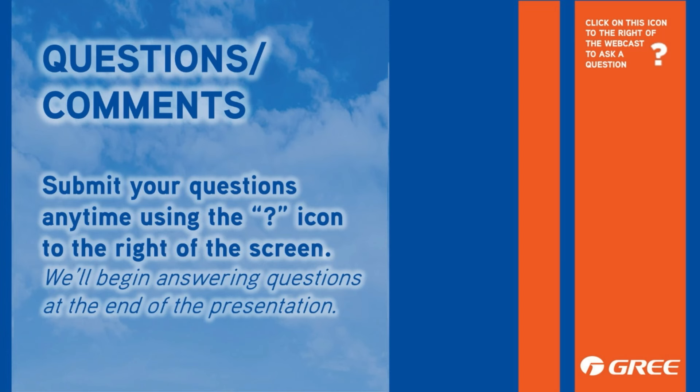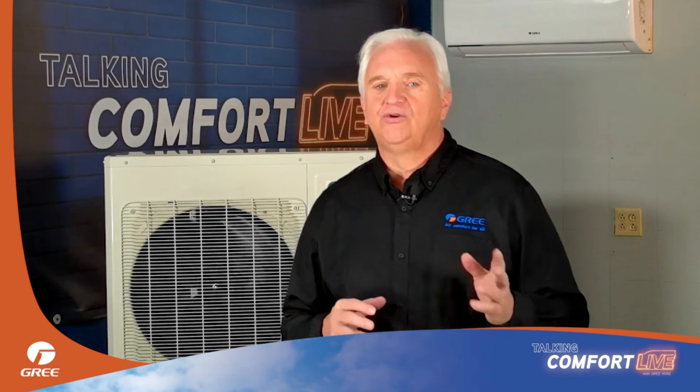That's what I have for you today. It's time to answer some of your questions. Click that question mark icon to the right of your screen to submit questions and comments. We're going to run a short video while we queue up your questions and we'll be right back.